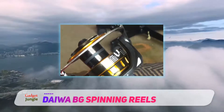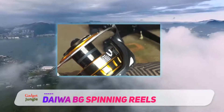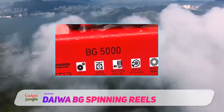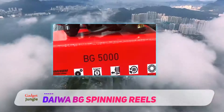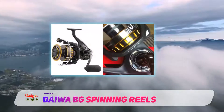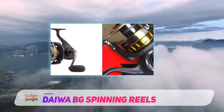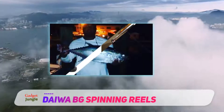Their BG Spinning Reel is made from a lightweight aluminum material, which allows the reel to retain its strength while being as lightweight as possible. When throwing casts, you'll notice the reel is more rigid than others you've used. Also, you won't have to worry about it rusting if you prefer fishing on the ocean, as this impressive reel is designed to withstand both fresh and saltwater fishing.